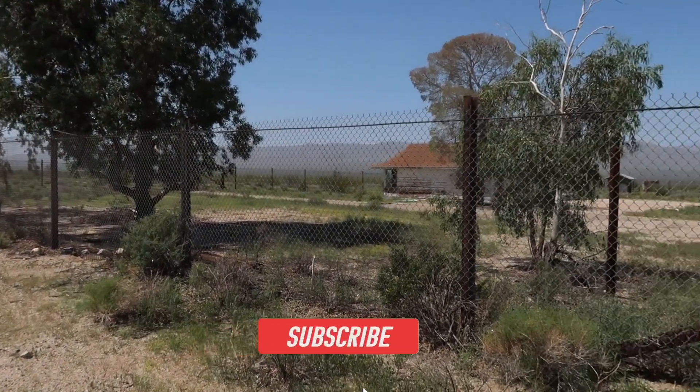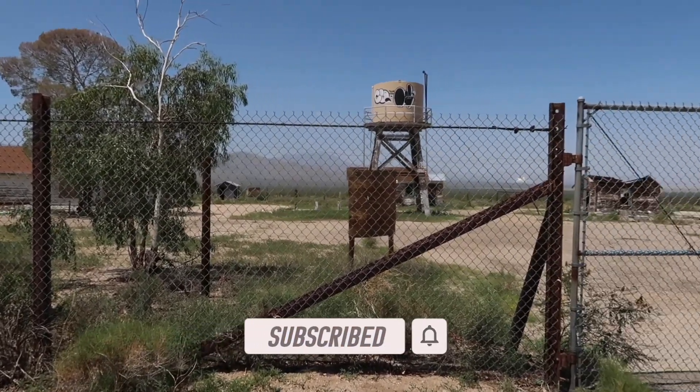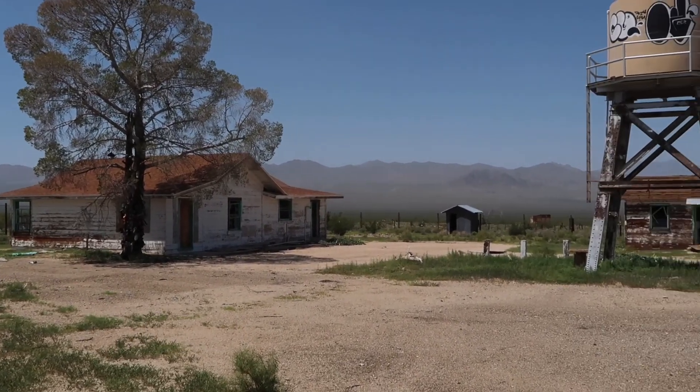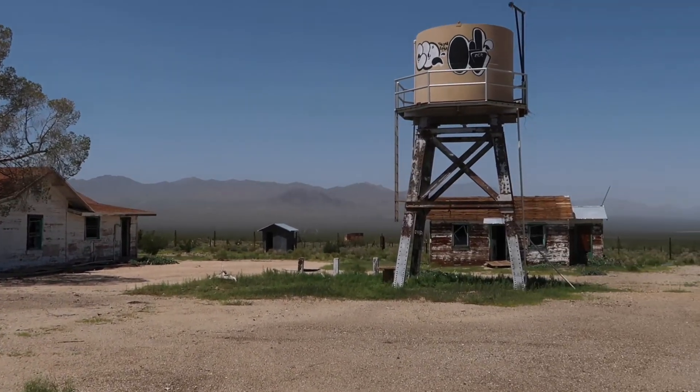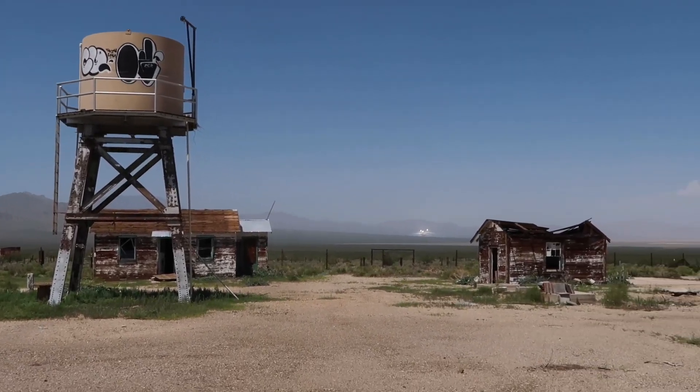Welcome everyone to Weekend Escapades. We have found an abandoned location in the middle of the Mojave Preserve. This is just outside of Nipton, California, around Ivanpah, in between the two, and buried in the middle of the desert.